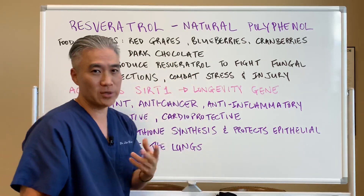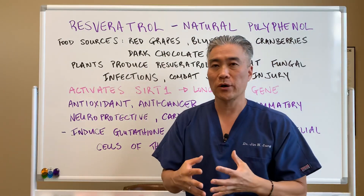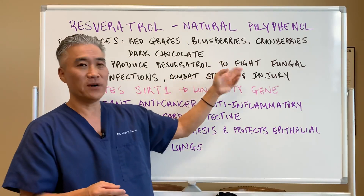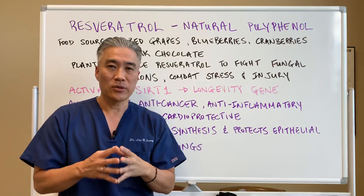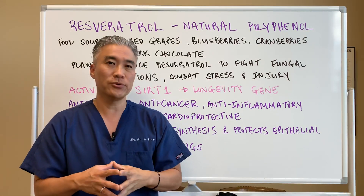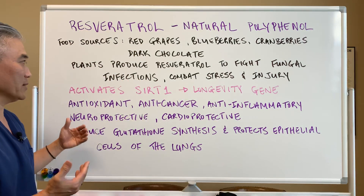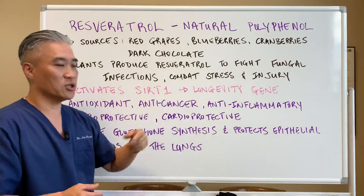dark chocolate — a bonus for some people. Plants produce resveratrol naturally to fight off fungal overgrowth and combat stress and injury. The good thing is that in humans, resveratrol can activate the SIRT1 gene, which is a longevity